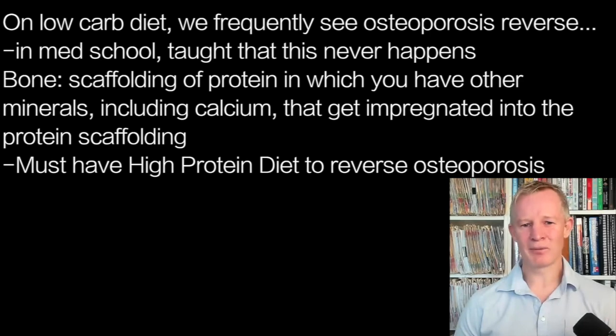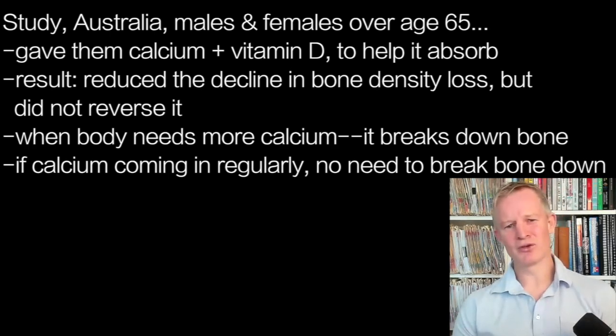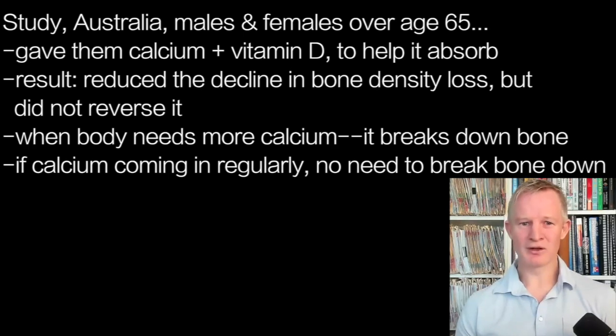So you absolutely need a high-protein diet to build bone, and this has actually been proven in a randomised controlled trial by some Australian researchers back in 2002. Back then, everybody was saying it's all about calcium. So they gave people with osteoporosis — males and females over the age of 65, so postmenopausal — calcium and vitamin D, since we know vitamin D helps you absorb calcium, and they looked to see if they could reverse osteoporosis. What they found is that it reduced the decline in bone mineral density and controlled the progression, but it didn't seem to reverse it. That makes sense because our bodies, if they need more calcium, will break down bone to get it — our bone is basically a calcium bank. If you're having regular calcium coming in, you reduce your body's need to break down bone to access that calcium.